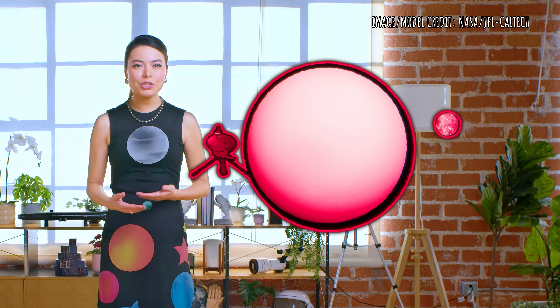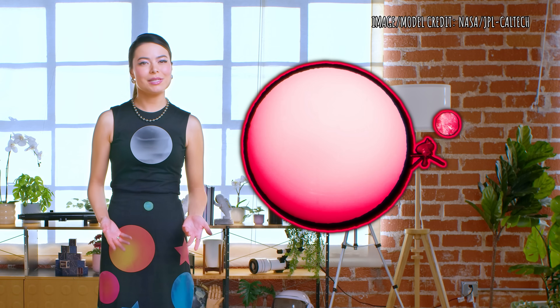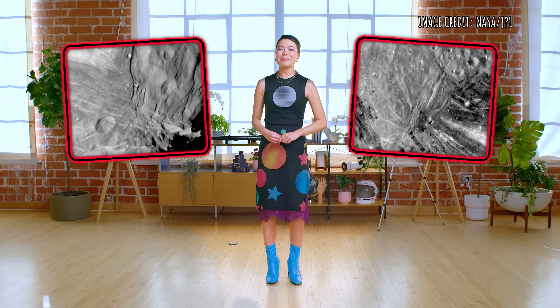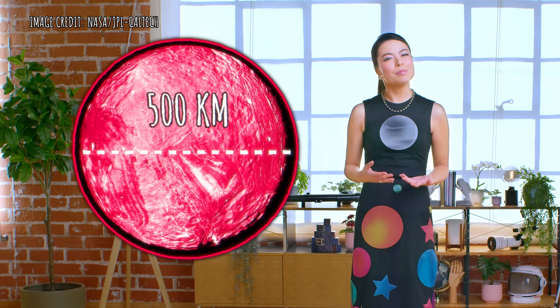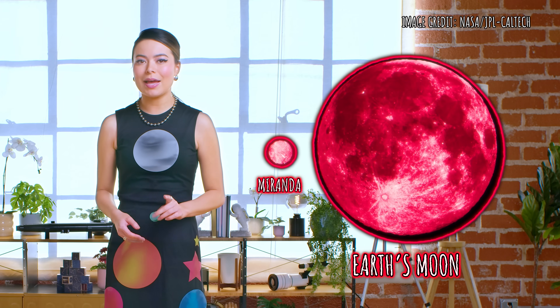Then, in 1986, the Voyager 2 space probe flew by Uranus, and while it wasn't the closest flyby of the planet, Voyager 2 got within 29,000 kilometers of Miranda. Photos captured by Voyager 2 have fascinated planetary scientists ever since. It's about 500 kilometers in diameter, making it a smaller moon compared to other major moons. For comparison, it's only one-seventh the size of Earth's moon, but what it lacks in size, it makes up for in personality.